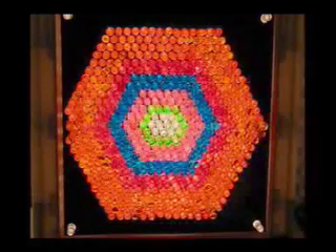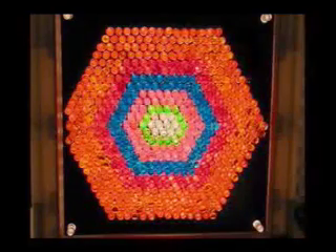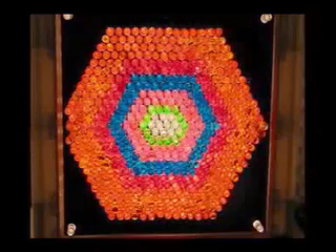Oxygen burns for only one year, and then it becomes neon, which becomes magnesium, which turns into silicon and then iron in less than one day. So from hundreds of millions of years of hydrogen burning, we come to only one single day of magnesium burning.